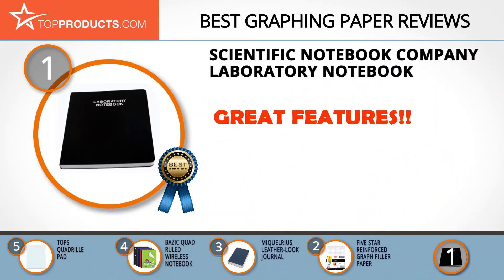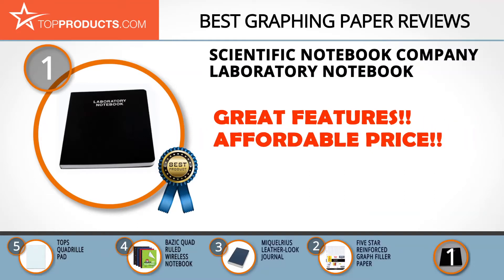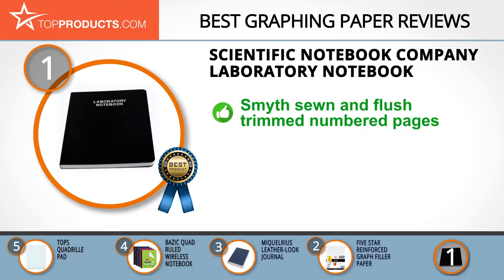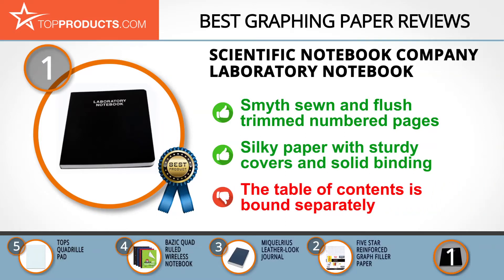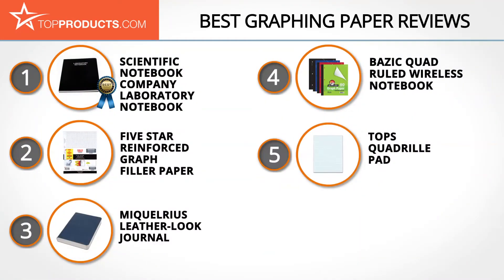At number one is the Scientific Notebook Company Laboratory Notebook, chosen for its great array of features at an affordable price. In business since 1959, the company has served those needing to document inventions and record intellectual findings. This laboratory notebook features flush-trimmed quality papers with curved edges, acid-free archival paper with 192 pages printed front and back, and is smyth-sewn, allowing the book to lay flat for easier writing. The paper quality is top class, the covers are sturdy, and the binding is solid. On the flip side, the table of contents is on different paper and not bound with the rest of the notebook.